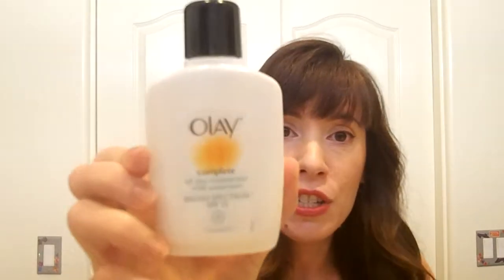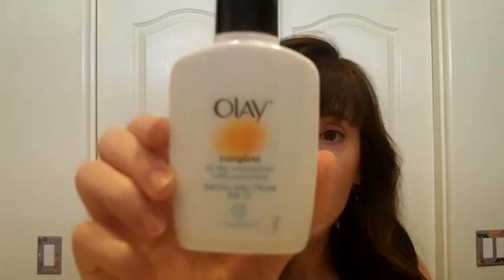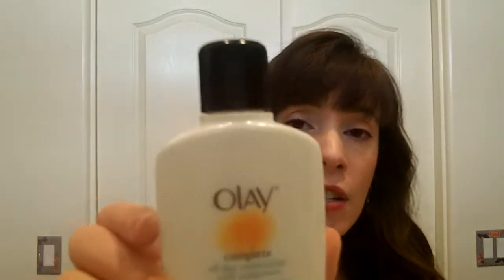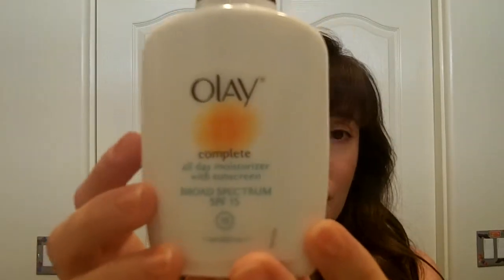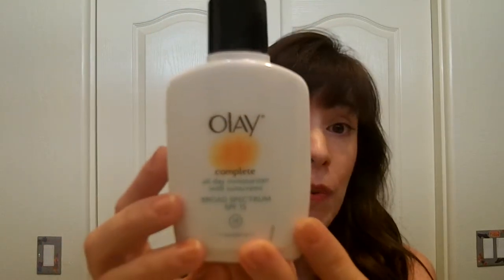The second item is a moisturizer I've been using for years — the Olay Complete All-Day Moisturizer for sensitive skin, SPF 15. The active ingredients are octinoxate and zinc oxide, so it has both chemical and physical sunscreen. It does not break me out at all, and I use it under my makeup every day.